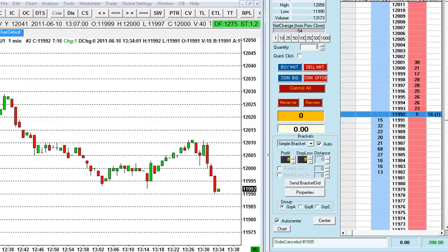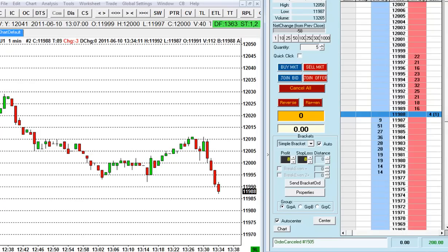Each tick on the Dow E-mini is worth $5 and we're trading five contracts, so that's $25 a tick. Market seems to be continuing down now, as we expected. But we're not in the business to catch a large trend — we're only looking for high probability scalps. So basically my trading style is scalping.